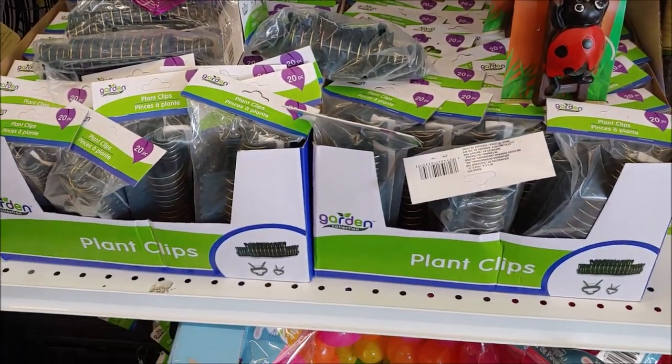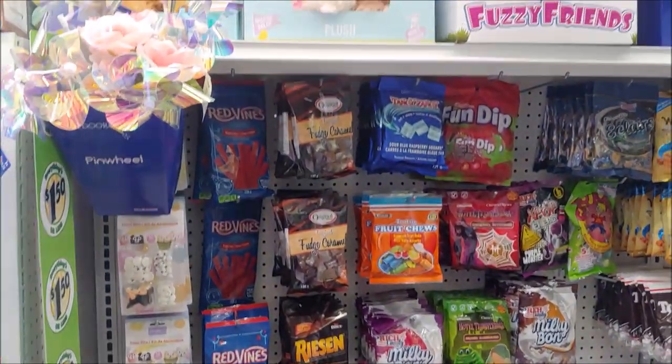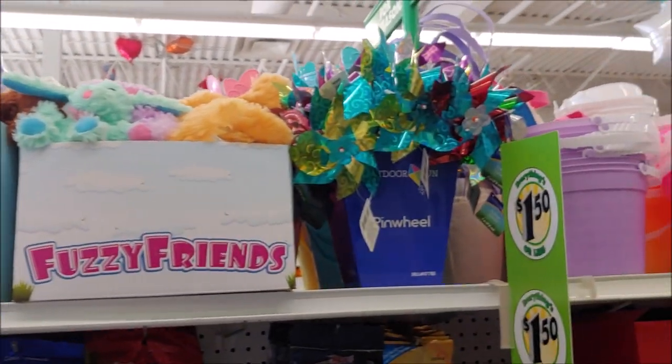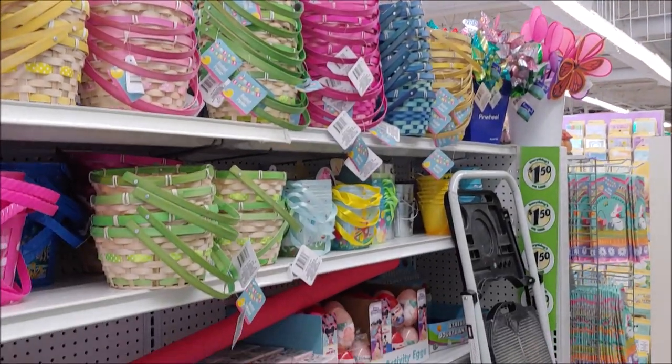We have flat flips and a small amount of chicken wire. Coming along here we have a bunch of different little Easter stuffed animals, pinwheels, and Easter baskets. Lots of different Easter baskets.